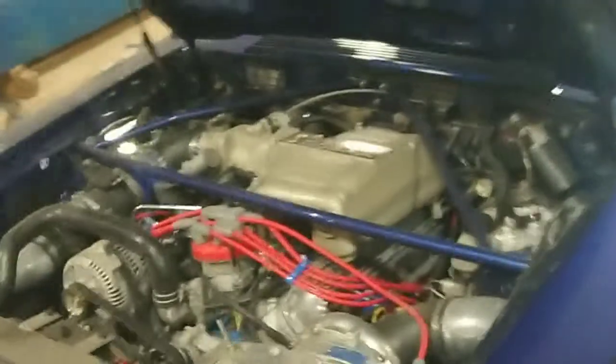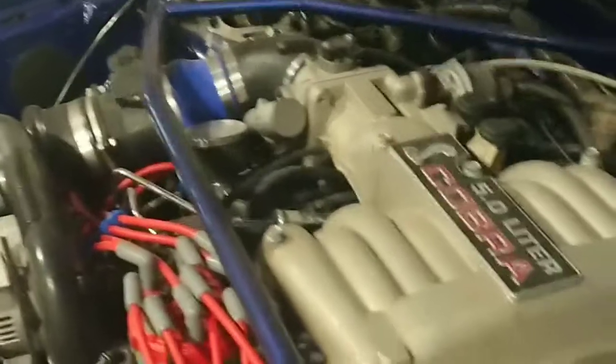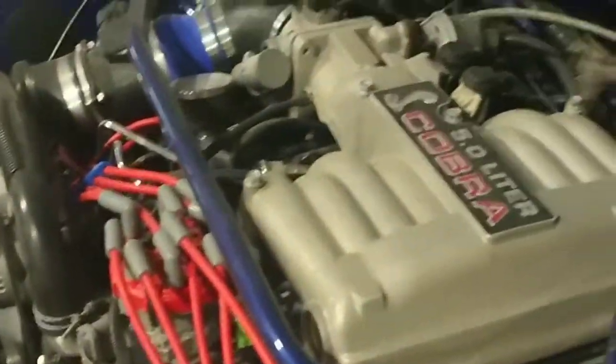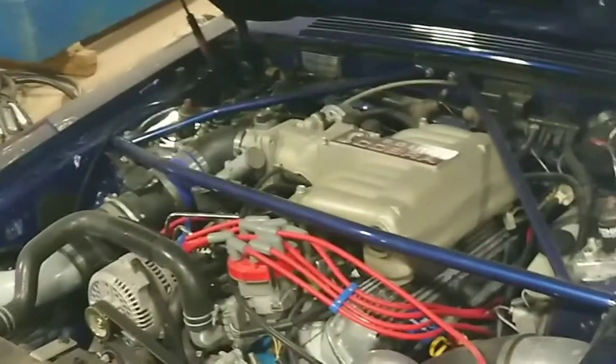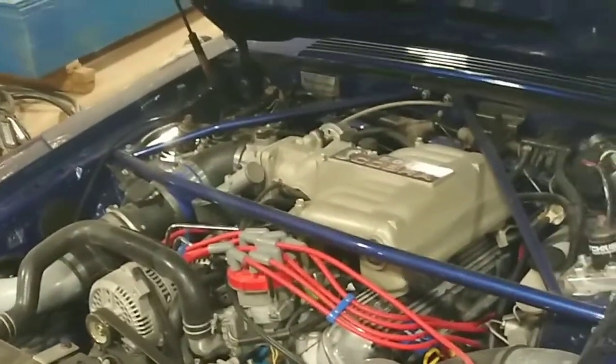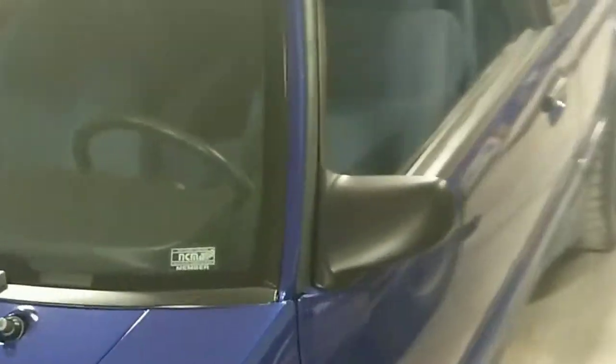Anything and everything that you would want — caster/camber plates, you name it, it's pretty much got it. It's tuned; I have the dyno sheets available. I think it's conservative at 6 psi — somewhere around the 550 horsepower mark. So that's the car in a nutshell.